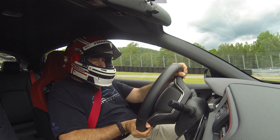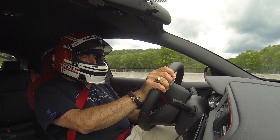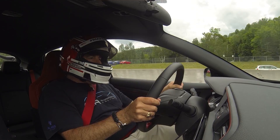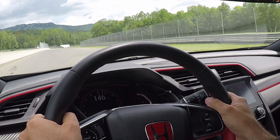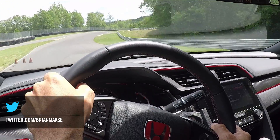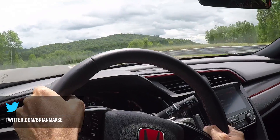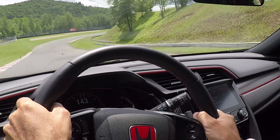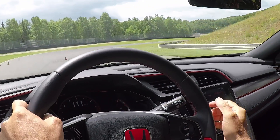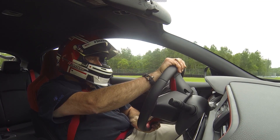Great feel from the chassis too. You can really tell what the tires are doing. There is a bit of turbo lag between shifts, but that's to be expected, and that torque really makes up for it. We're going through corner one at just shy of 140 kilometers an hour in this Type R, and it just feels very, very stable. The car is so, so good.